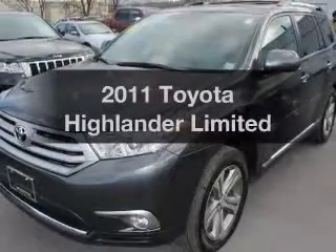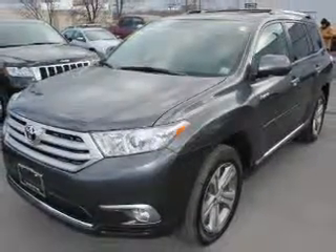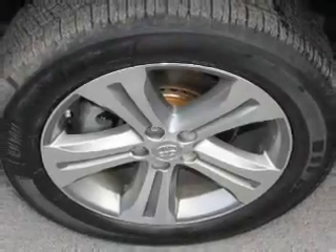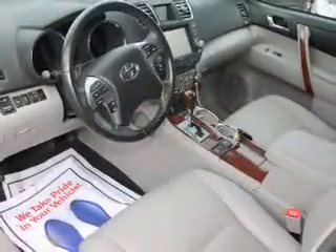Check out this 2011 Toyota Highlander — this is the set of wheels you've been looking for. The powertrain includes all-wheel drive with a solid six-cylinder engine driven by a five-speed automatic transmission. Brake safely with the anti-lock braking system.